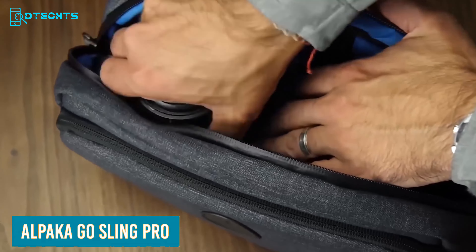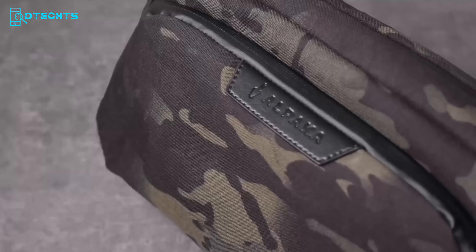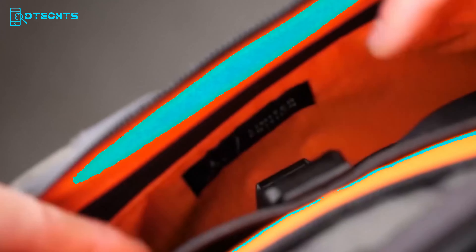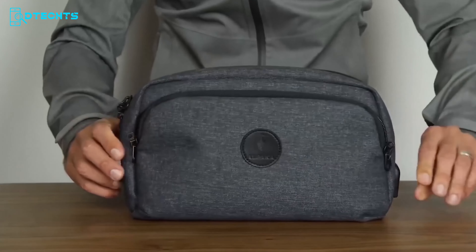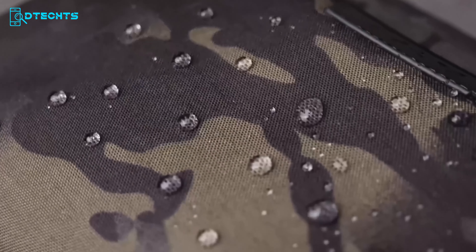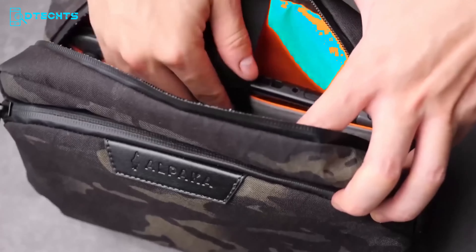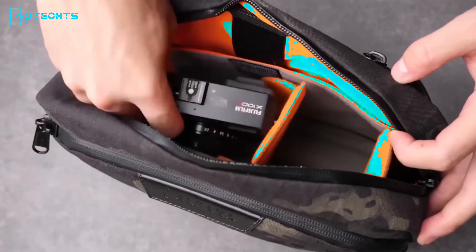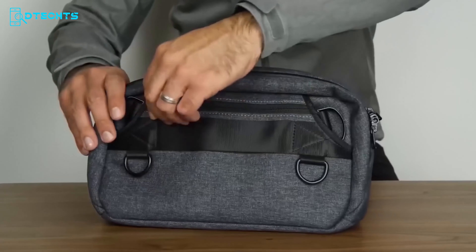Wondering where to keep all these everyday carry tools? The Alpaca Ghostling Pro can be a great choice. Built with high-quality premium materials, this sling bag will serve you for years to come. The sling bag has three different compartments. The front compartment is lined with 210D ripstop nylon that ensures durability, water resistance, and breathability. The main compartment comes with the same material but also with a velvet fabric to protect your cameras and lenses.